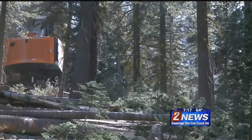Covering the story, Brian Hoffman, Channel 2 News. The forest trimming operations are expected to continue throughout fall until the winter season.